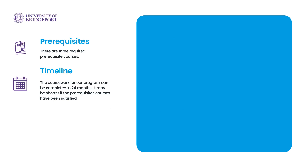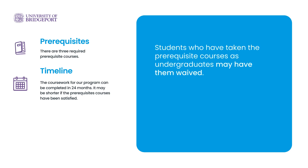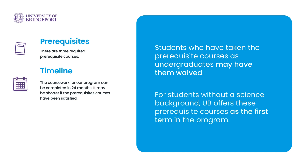The coursework for our program can be completed in 24 months, and it may be shorter if the prerequisite courses have been satisfied. Students who have taken these courses as undergraduates may be eligible to have them waived, but for those students without a science background, UB offers these prerequisite courses as the first term in the program.